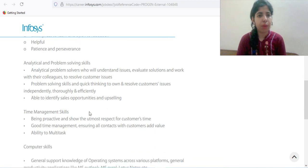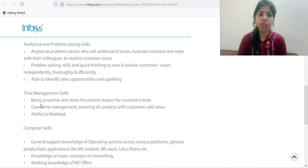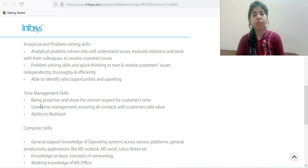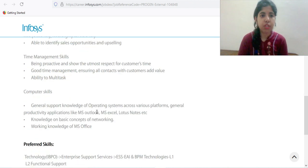Analytical and problem-solving skills are required. Analytical thinking and analytical ability should be there so you can solve problems quickly for customers. Time management skills are also important — you need to resolve queries in a short time period so customers don't have to wait long.